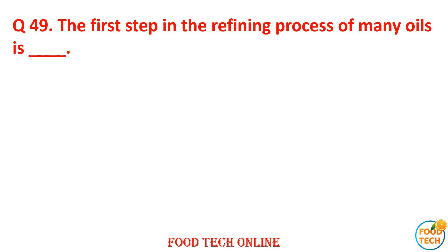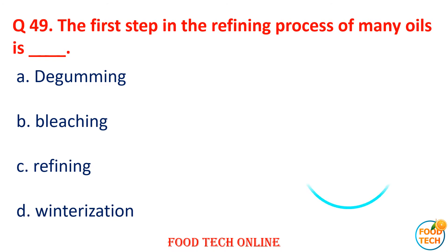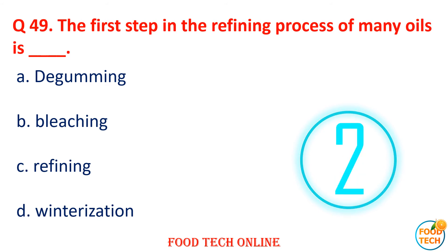Question 49: The first step in the refining process of many oils is dash. A. Degumming, B. Blanching, C. Refining, D. Winterization. Answer: A. Degumming.